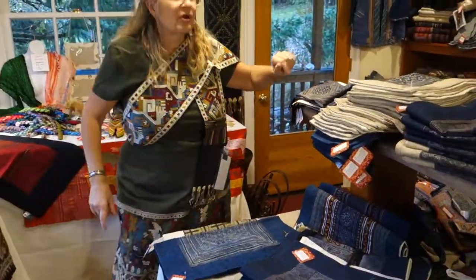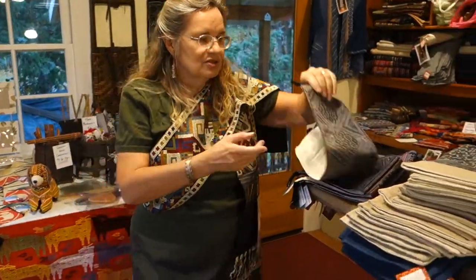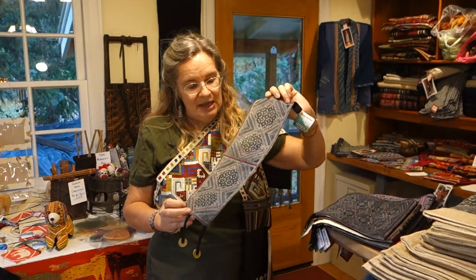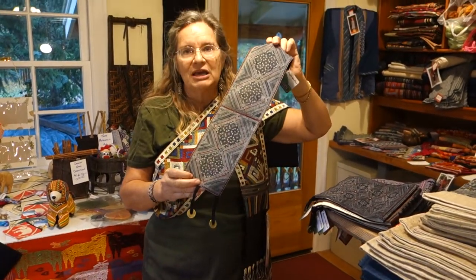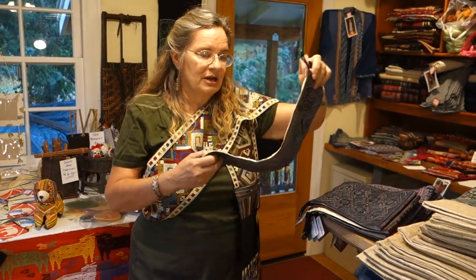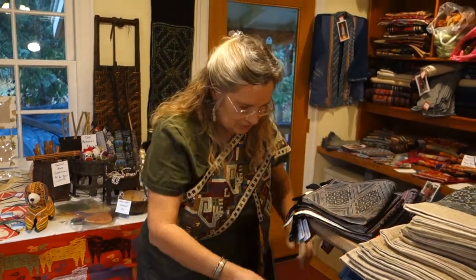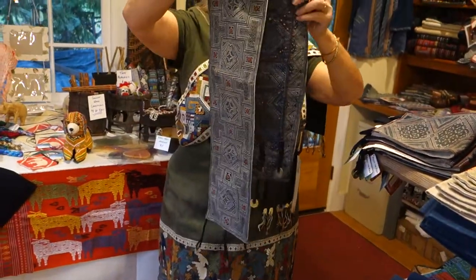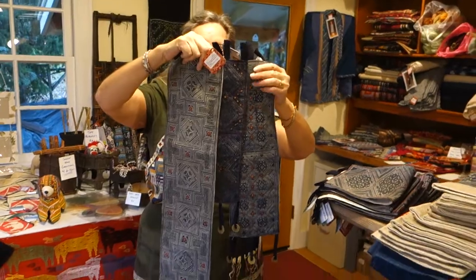Next we have a variety of wall hangings in various sizes — there are some little teeny ones. Here's an example of one of the little teeny ones. Again, wax-resist batik, and this one does not have the appliqués on it, though some of them do. They range in price from $28 to $32 depending on size, and you can see three of the different sizes we have here.